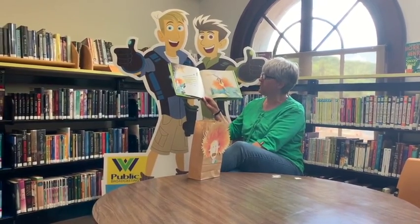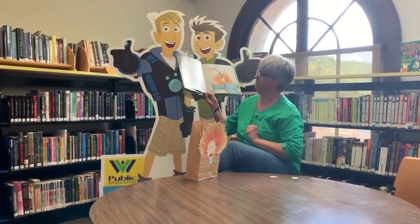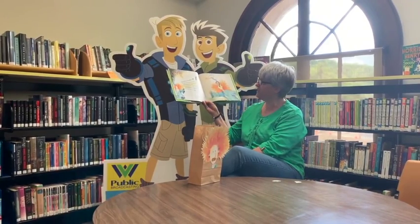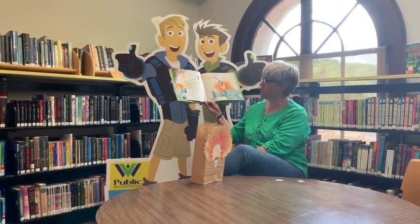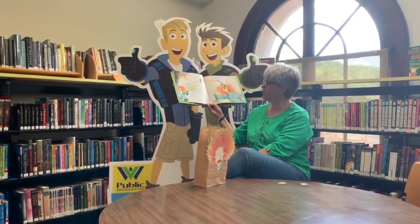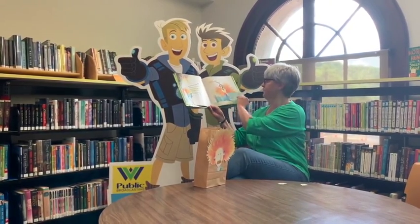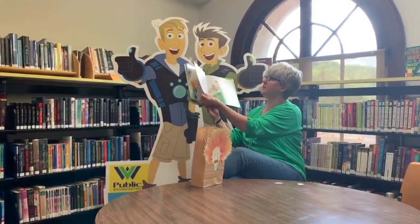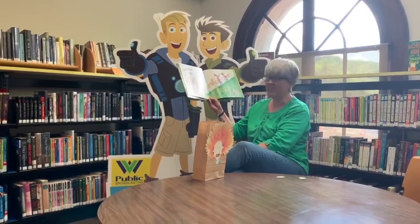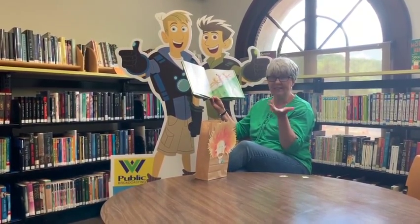I know an old teacher who swallowed a rat. Ew. She gulped down the rat in two seconds flat. She swallowed the rat to gobble the fish. She swallowed the fish to gobble the spider. She swallowed the spider to gobble the flea that fell from her hair and plopped into her teeth. I can't look. Is it bad? Miss Bentley swallowed a rat. A rat, a fish, a spider, and a flea? How can that be?